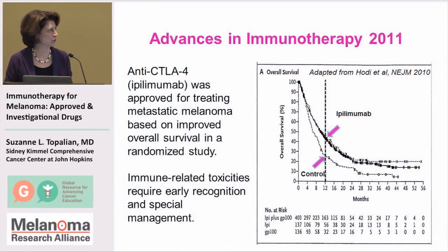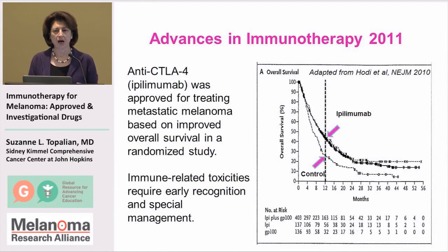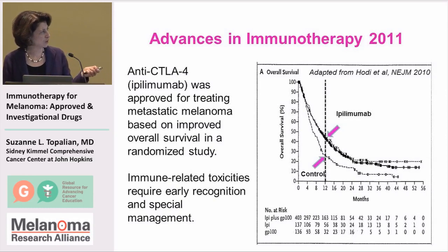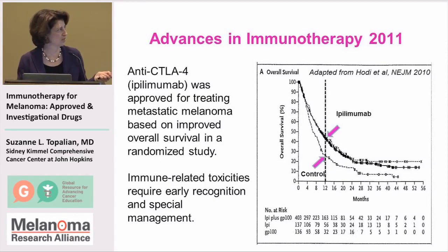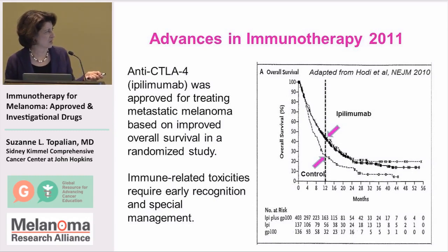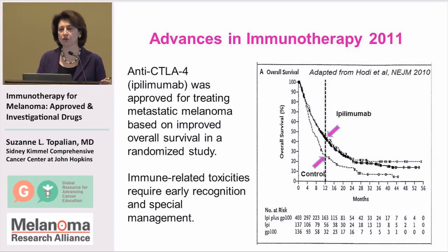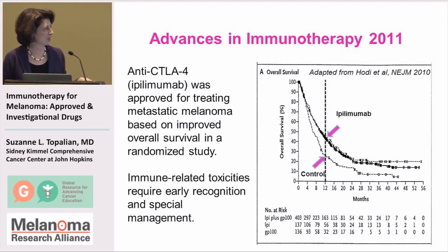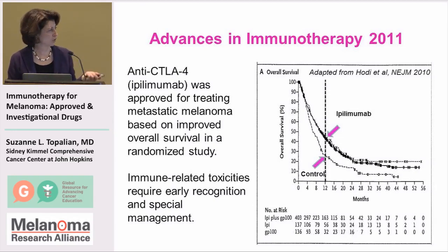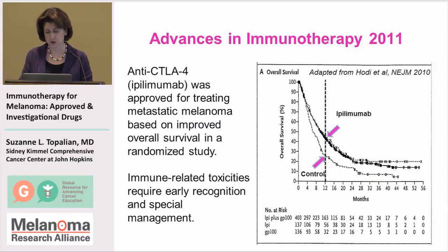Ipilimumab, or Yervoy, was the first drug directed against an immune checkpoint that was approved by the FDA. It was approved because it improved the overall survival of melanoma patients in this phase three trial who received that drug compared to patients who received a peptide vaccine. These are very durable, long-lasting tumor regressions going on in some patients now for many years. You've also heard about the immune-related side effects that can occur with this form of therapy, which require early recognition and special management.